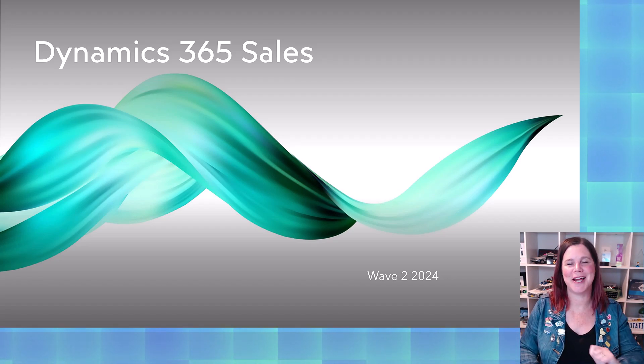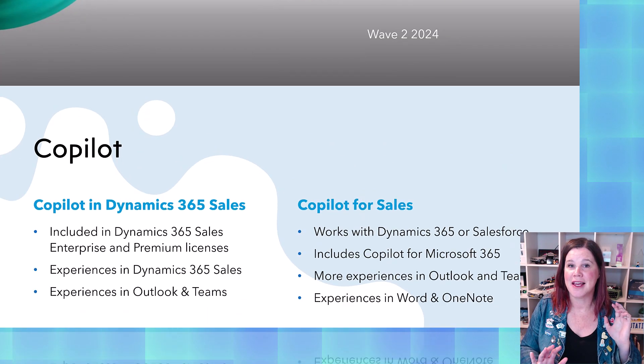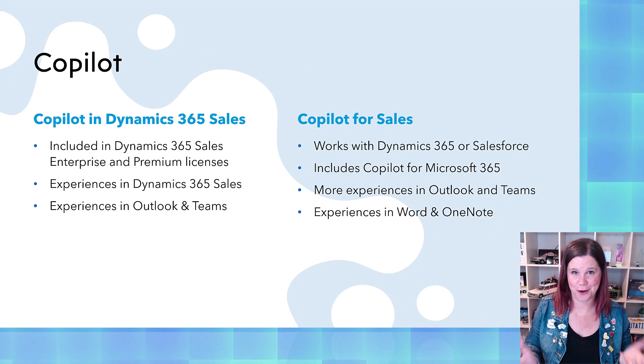It is new release time — Dynamics 365 Sales. Let's take a look at what's coming up here. It's, of course, all about Copilot.